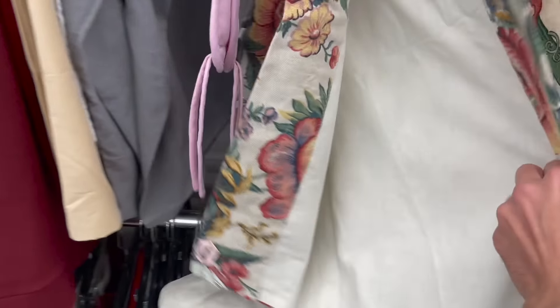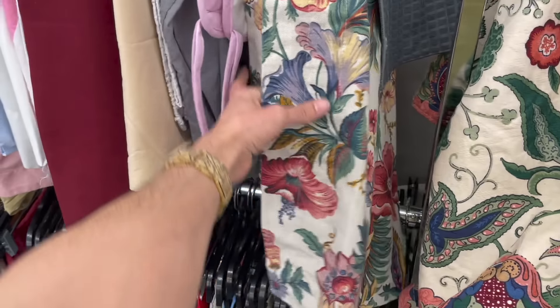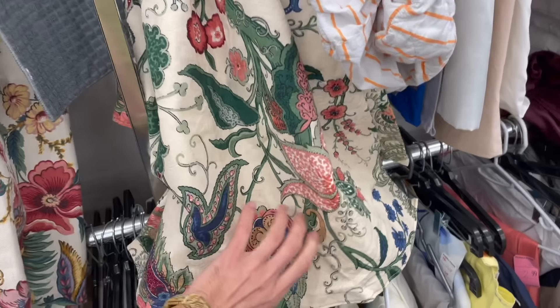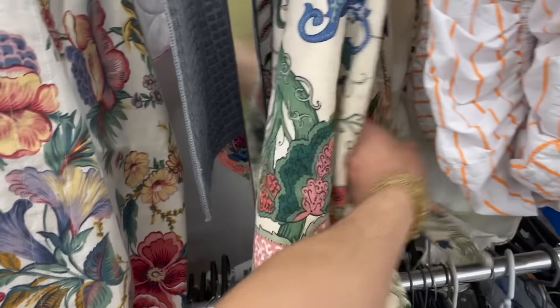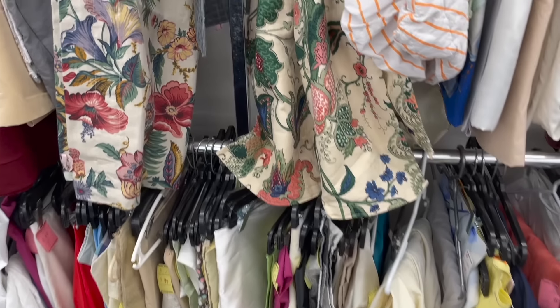These curtains are kind of pretty — look at the flowers and then it goes to a point. I don't think anybody likes the flowers though. What's going on here? What is that? Okay, that's enough of that — I can't figure it out. Let me put it back nicely.